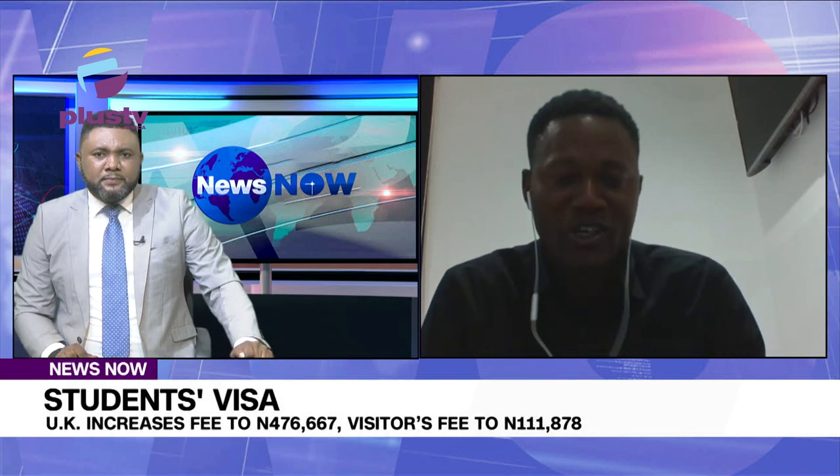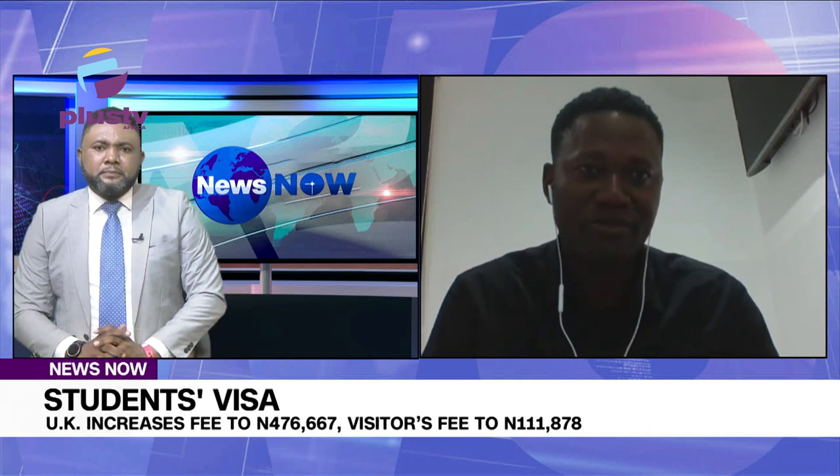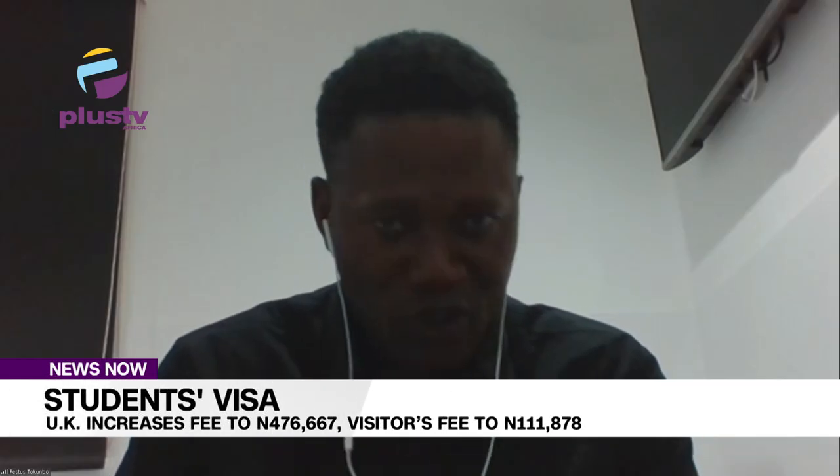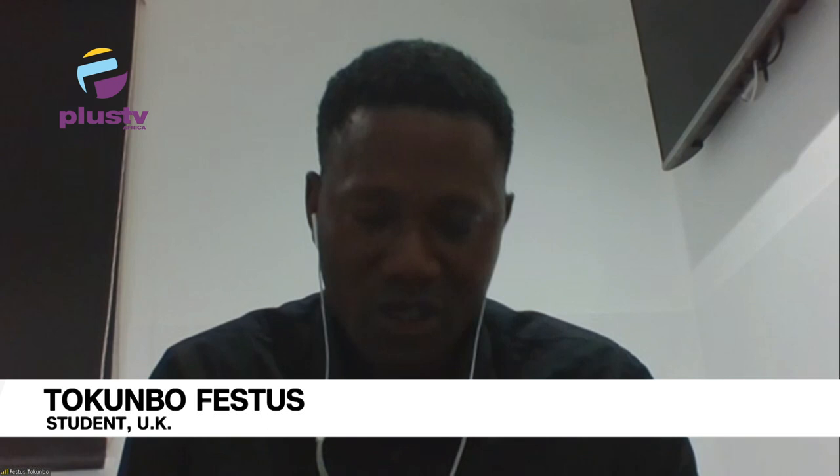It was a surprise to me because about two months ago, the British Prime Minister proposed a bid to Parliament to generate one billion pounds to support the NHS by increasing the student fiscal fee and for care workers as well. So the British Prime Minister's move is a good thing because they are going to be generating more money to support the economy.